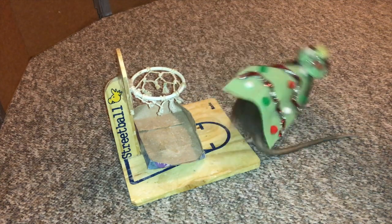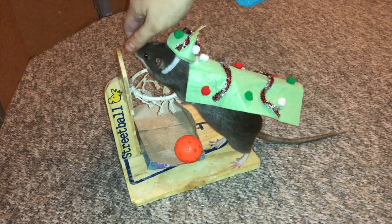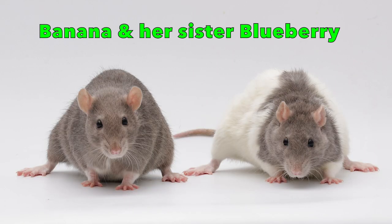Banana, as she is called, is a Russian Blue Berkshire rat, which basically just means she has gray fur up top and a white belly. And she is quite the feisty little rat.